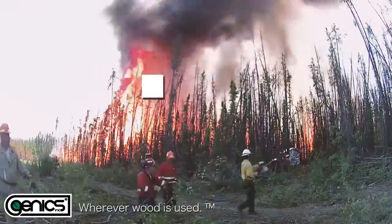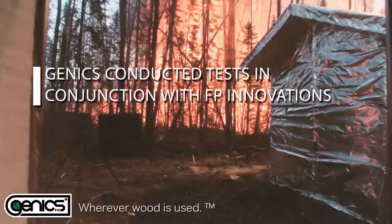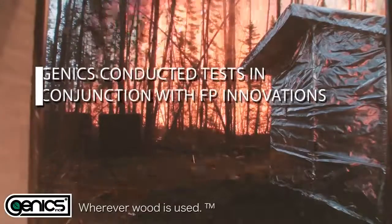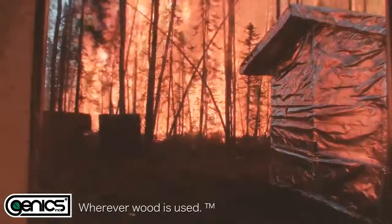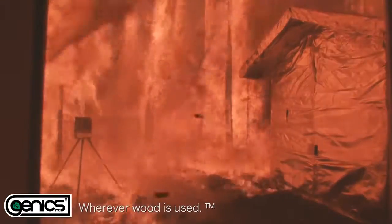Genix conducted tests in conjunction with FP Innovations. A real-life intense controlled forest fire was simulated to test the Genix WFS net wrapped around a wooden cube.